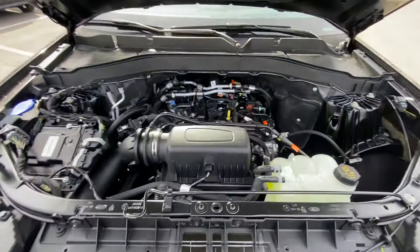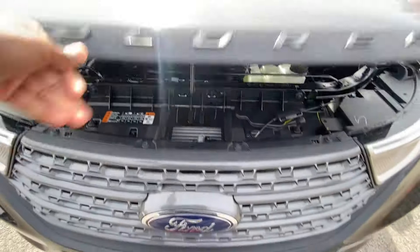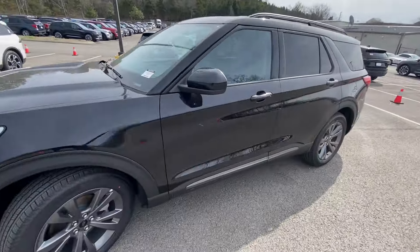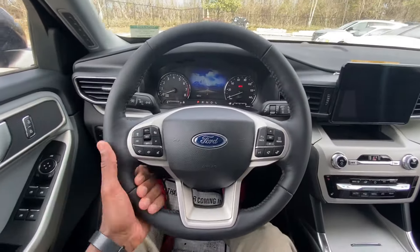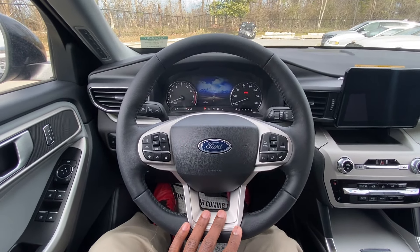Where we had the hood popped, I'm going to come back around and take a quick look in the engine bay — and there it is. Let's go ahead and hop in the driver's seat and start it up.